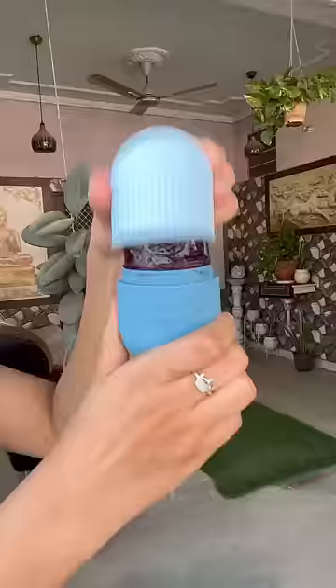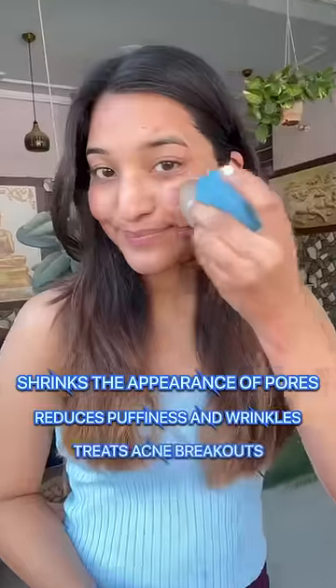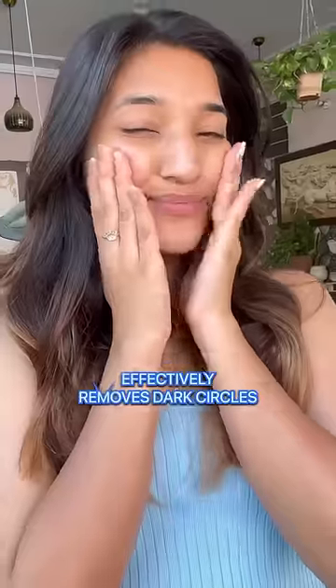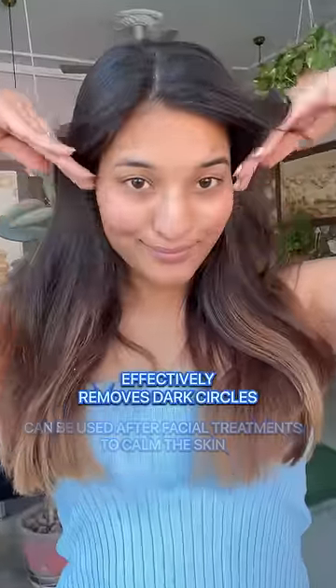Look how easy it is. Using an ice roller on your face has so many benefits: it shrinks all the pores, reduces puffiness and wrinkles, treats acne and breakouts effectively, removes dark circles, and can be used after facial treatments to calm the skin. Now it's time to get yours!